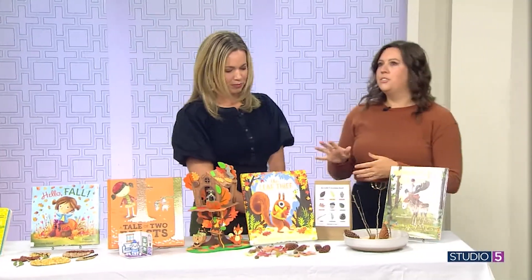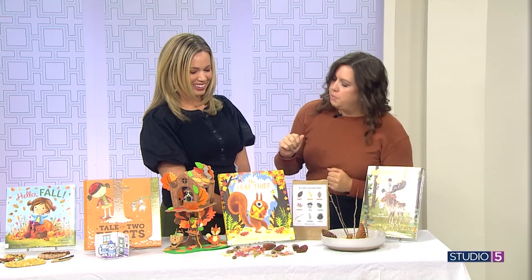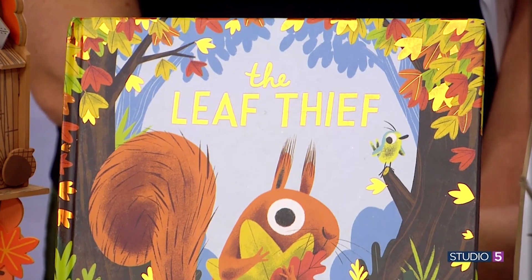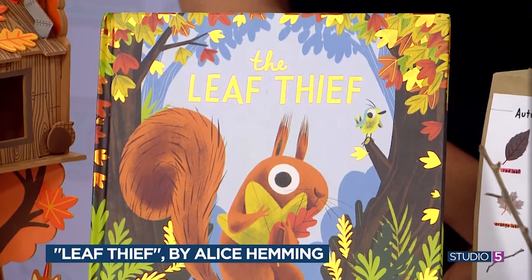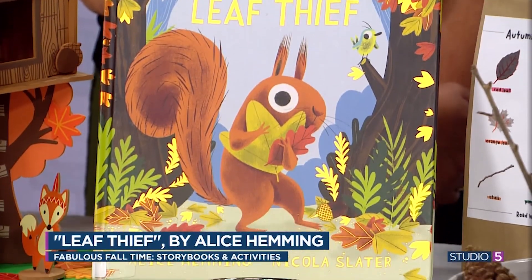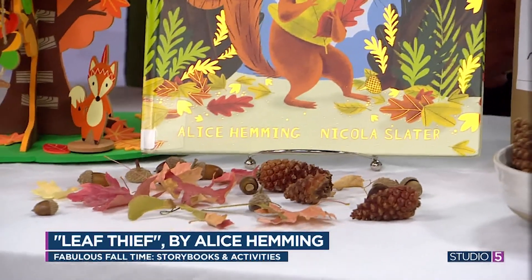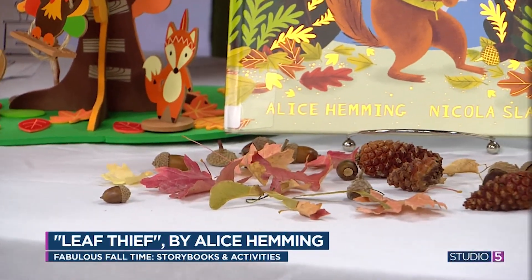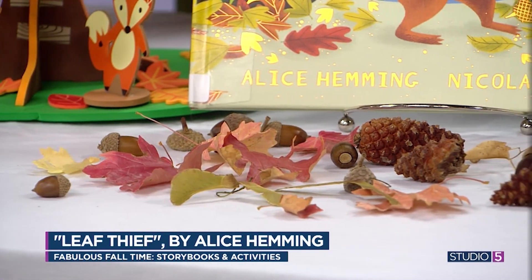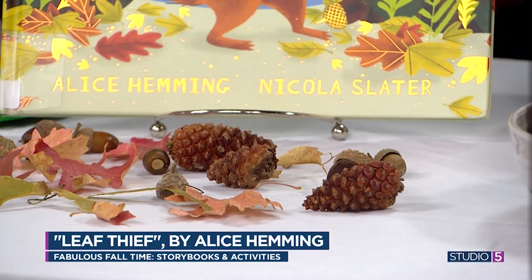We have Leaf Thief — it's so fun and funny. You think squirrels, leaves, fall — this squirrel wakes up and one of his leaves is gone from his tree. He's accusing everyone: 'Did you steal my leaf?' He does the same thing every morning when another leaf is gone, and his friends keep telling him, 'No, we didn't steal your leaf.' Finally they tell him it's the wind — this happens every year. At the end, he says somebody stole the grass because it's snowed. This one is always good for a laugh; my kids love to read it in parts.